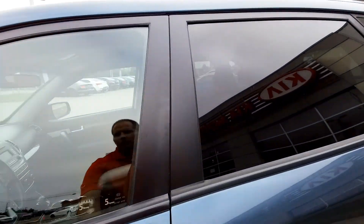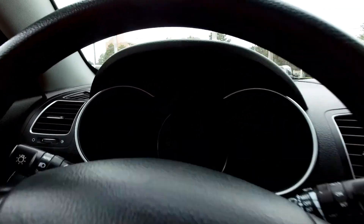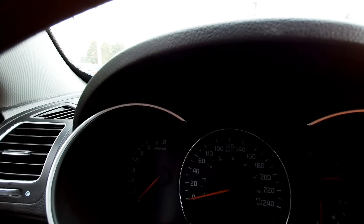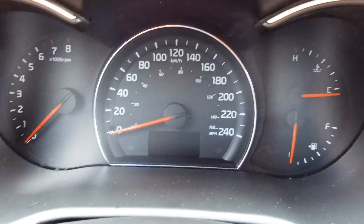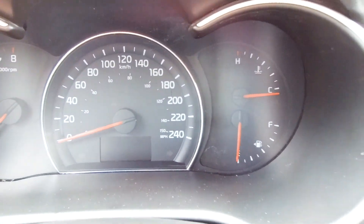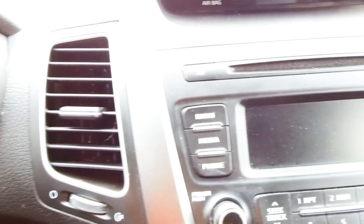Hopping in the car — here's what the dash looks like. You've got a tachometer, speedometer, an information display on the bottom of that, and a fuel gauge and temperature gauge.